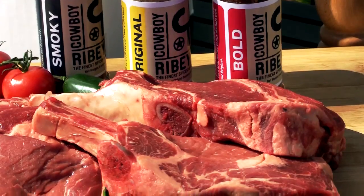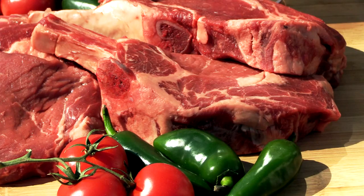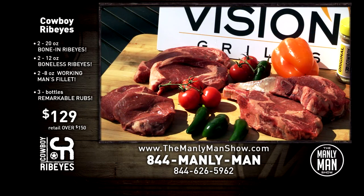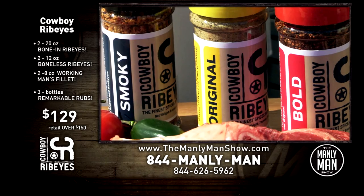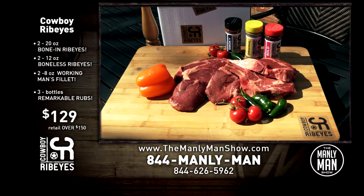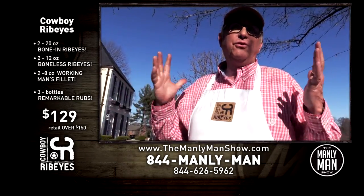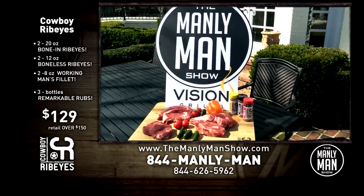It's Steakhouse at your house. Our Manly Man special will deliver to your door six juicy, great-marbling, 42-day-aged Black Canyon Ranch steaks: two signature 20-ounce bone-in ribeyes, two aged 12-ounce boneless ribeyes, and two tender 8-ounce working man's fillets — all for just $129. That's more than $20 off normal retail. Chef Jay-Z is throwing in three of his fabulous spices: the original, spicy, and bold. There's a steak you'll be proud to give to a friend or a client. We're an American beef company. We sell great beef. You finally have a quality choice in home steak delivery.